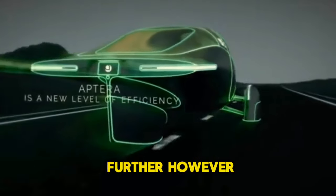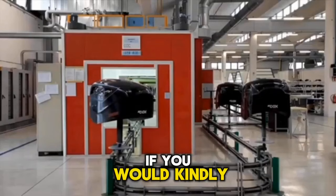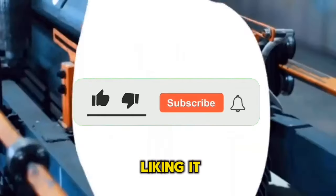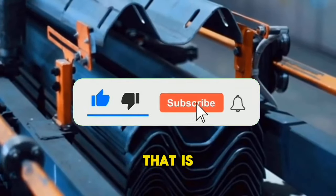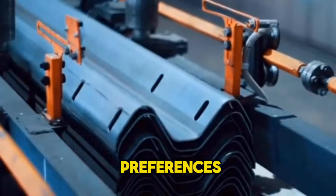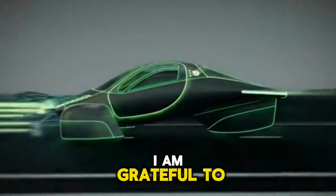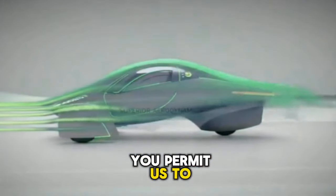Before we go any further, if you are enjoying this content, we would appreciate it if you would kindly support this channel by liking it and clicking on the subscribe button below. This will allow YouTube to learn about your preferences and enable you to receive new video updates as they are added to this channel. Thank you. Permit us to proceed.